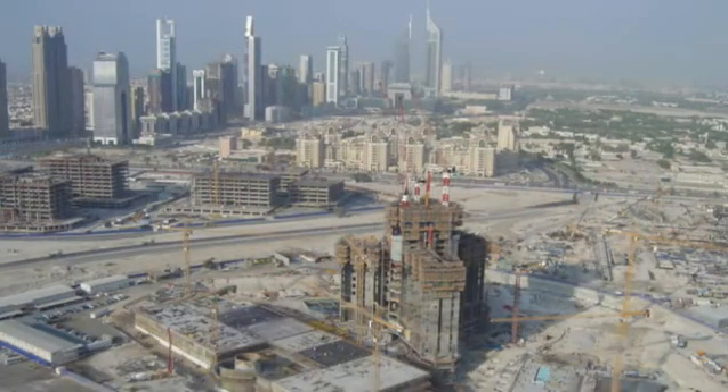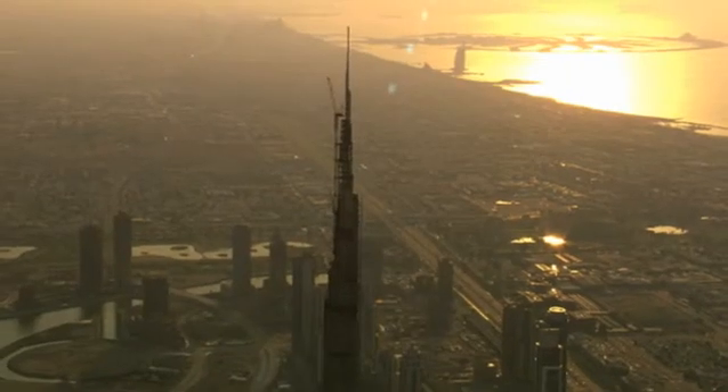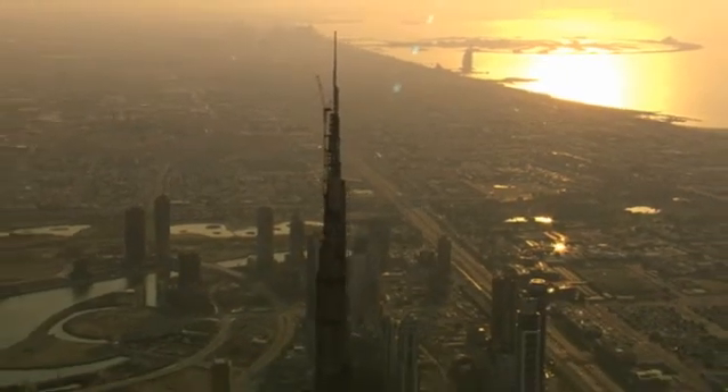The Burj Dubai is a great example of our global capability, and personally I am very proud to be part of the Hasco Infrastructure team that can say we helped to build the world's highest building.